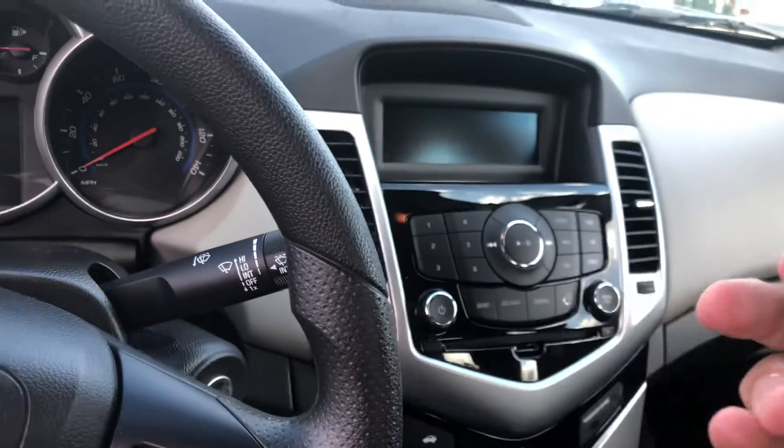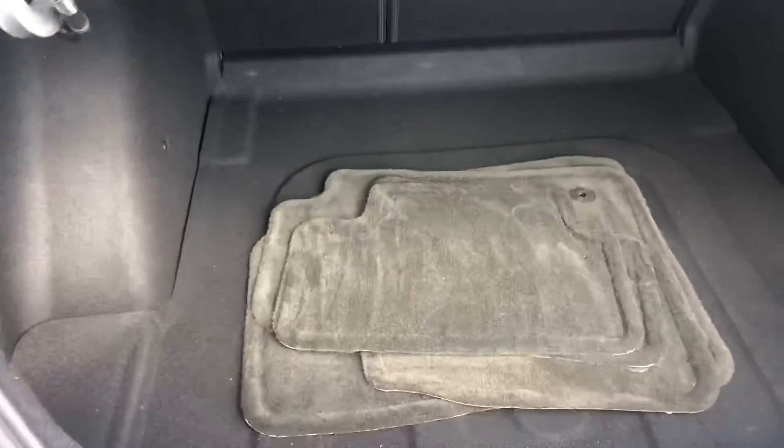I'll pop the trunk for you so you can take a look at the trunk. We do have the floor mats in the trunk as well, and it is pretty spacious.